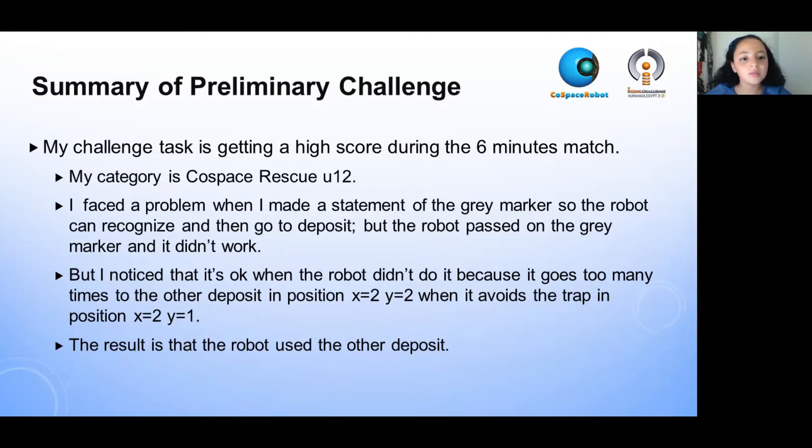I faced a problem when I made a statement of the gray markers so the robot can recognize them and then go to deposit. But the robot passed over the gray marker and it didn't work. I noticed that it was okay when the robot didn't do it, because it goes many times to the other deposit at position x2, y2 when it avoids the trap at position x2, y1. The result is that the robot used the other deposit.